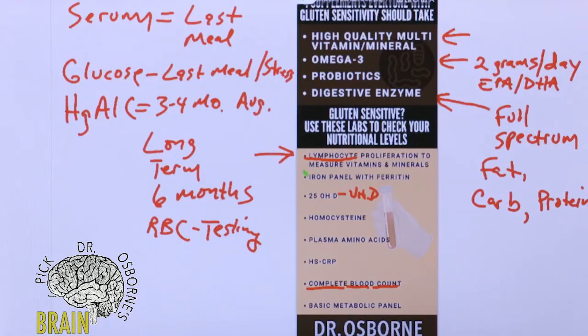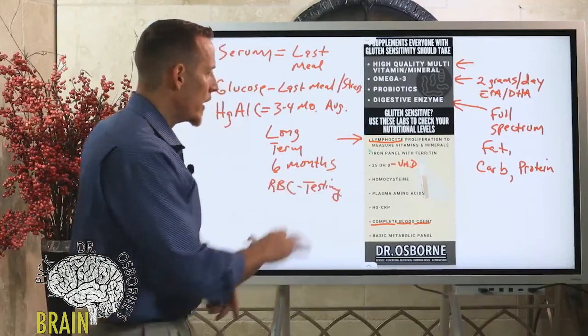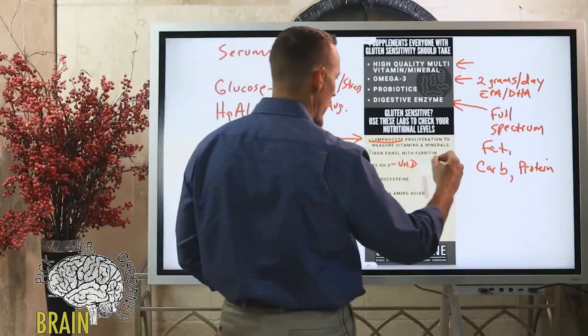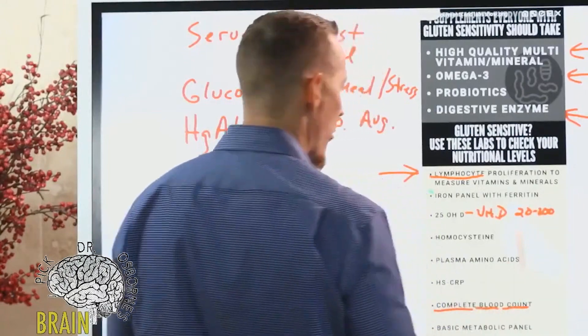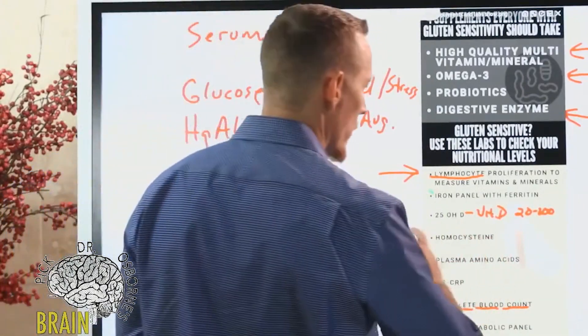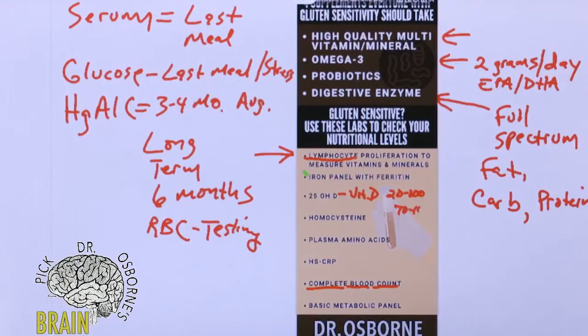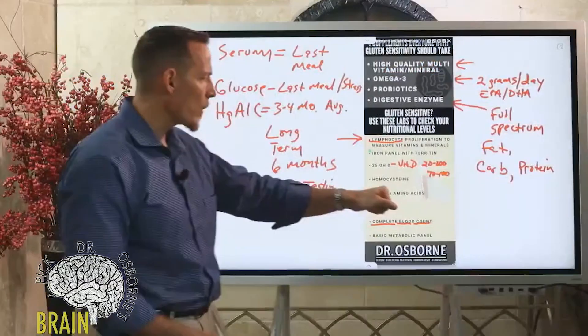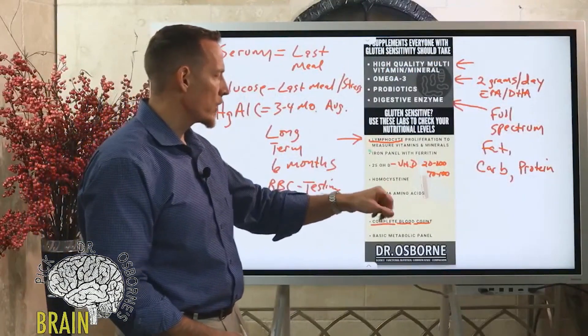25-OHD is a vitamin D test — probably the most well-studied and researched method to accurately assess vitamin D levels in an individual. It's a simple blood test most doctors know how to order. Most labs say between 20 and 100 is normal, but if you're gluten sensitive and looking to recover, you want your level between 70 and 100 — keeping it elevated while you're trying to recover, heal, and repair.